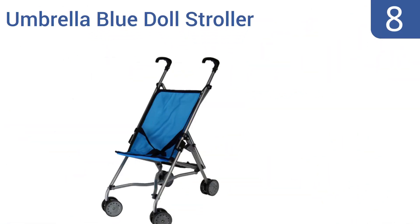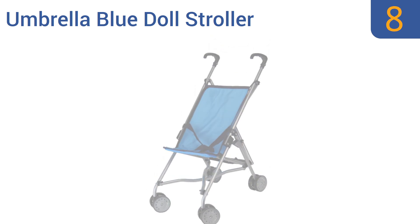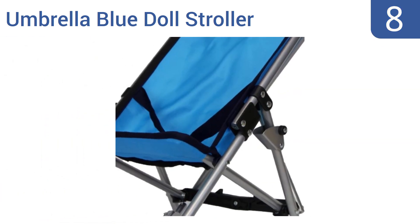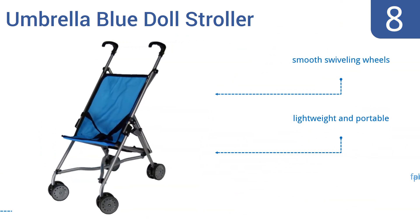Starting off our list at number eight, the Umbrella Blue Doll Stroller is one of the few doll strollers out there that might actually be a favorite of your son, not your daughter, as it's entirely upholstered with bright blue fabric. It's so low priced it's worth a try. It comes with smooth swiveling wheels and is lightweight and portable, however the fabric punctures easily.